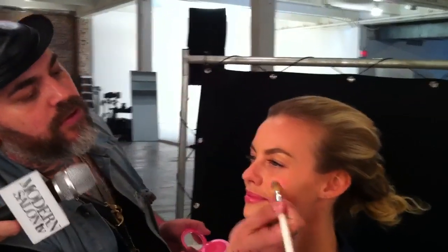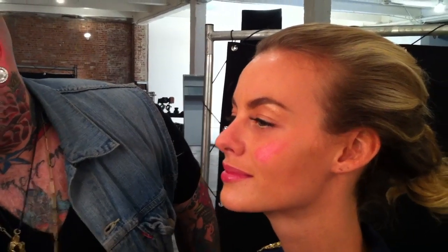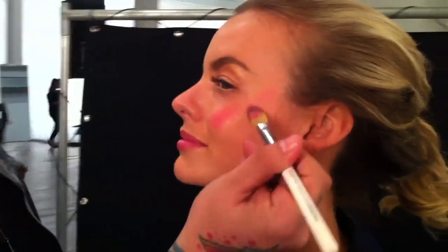If you're working with a peach or a coral, or anything in the orange family, you want to keep that at the higher point of the cheekbone. I'm working with cream blushes because I love the way they just flush the skin — and you can see, even before I blend, how it looks like a very natural flush.